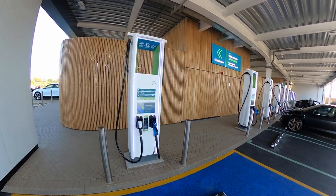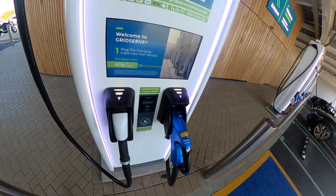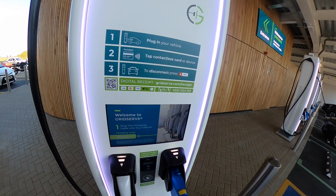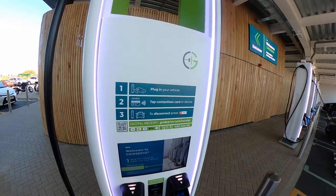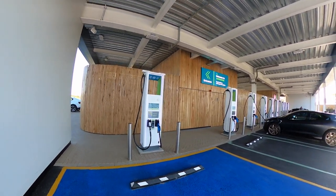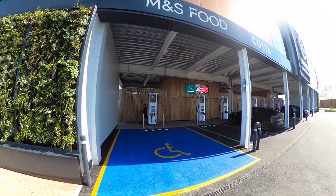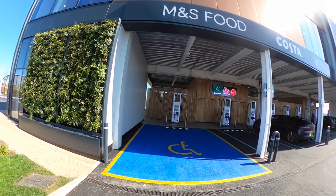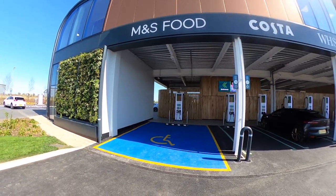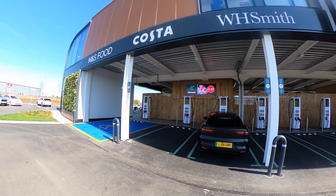Accessibility seems high on the agenda as well. To roughly quote one of the GridServe speakers at the event: if it works for people with disabilities, it can work for everyone else too. Four of the 22 DC charging bays are extra-wide accessible bays with curb-free access to the entrances, screens on the chargers are mounted low down, the connectors are mounted quite low down, and thought seems to have been put into the spacing of the bollards around the charger and the bump stops. That street furniture can be problematic, but it seems like they've put real thought into it.